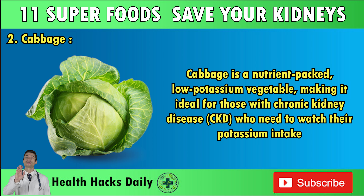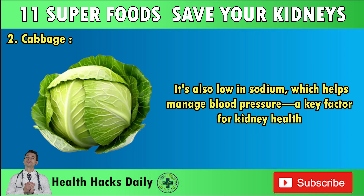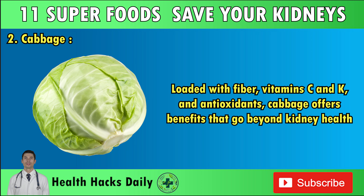Number two: Cabbage. Cabbage is a nutrient-packed, low-potassium vegetable, making it ideal for those with chronic kidney disease who need to watch their potassium intake. It's also low in sodium, which helps manage blood pressure, a key factor for kidney health. Loaded with fiber, vitamin C and K, and antioxidants, cabbage offers benefits that go beyond kidney health.